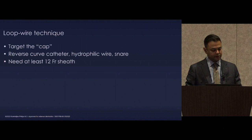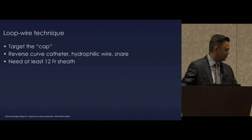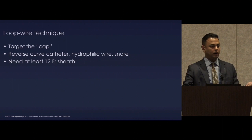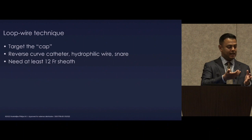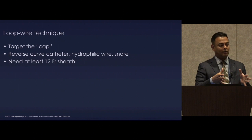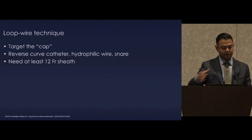We've taken on the variation of not looping a wire through the filter, but instead targeting the cap. The reason we don't go through the filter is that you can apply asymmetric force unless you are exactly parallel to the long axis of the filter. The idea is targeting the fibrin cap that so frequently embeds the apex of the filter against the caval wall, utilizing a reverse curve catheter, a hydrophilic wire, and a snare. You need at least a 12-French sheath and frequently, as our experience has grown, we go to larger sheaths such as a 16-French.